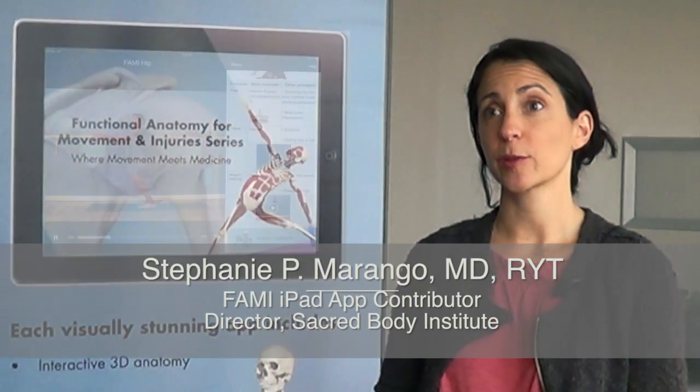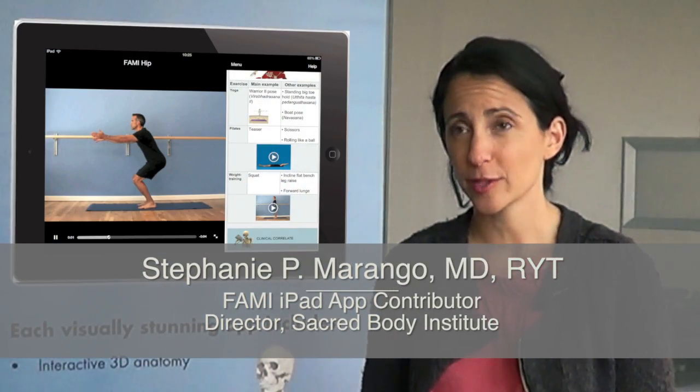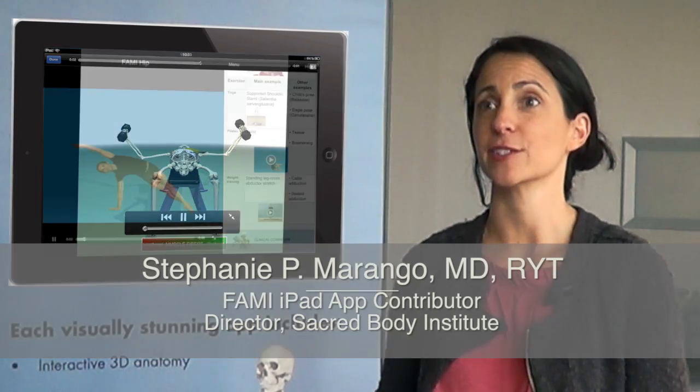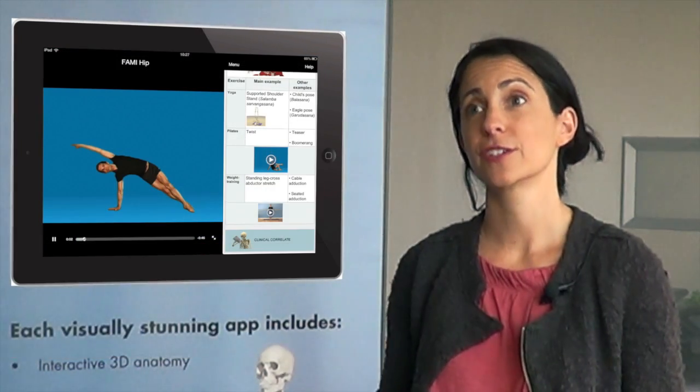We're at a point in our society where people not only need to learn about their bodies, but they finally want to learn about their bodies. So I think the best way to learn anatomy is in relationship to your own self, to your own form.